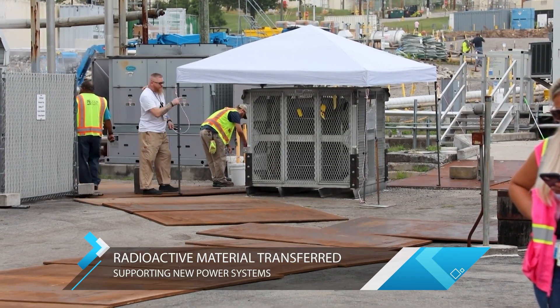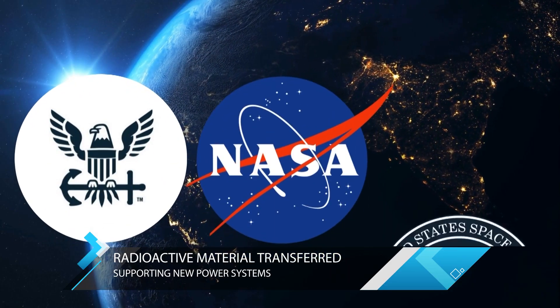These capabilities are drawing interest from multiple federal agencies. Zeno CEO Tyler Bernstein says he's working with the Navy, NASA, and Space Force.